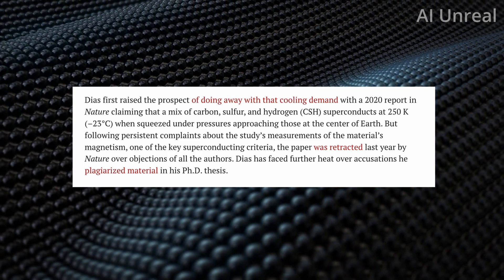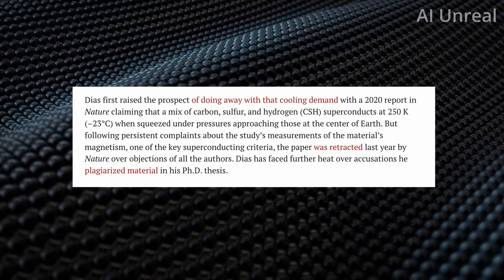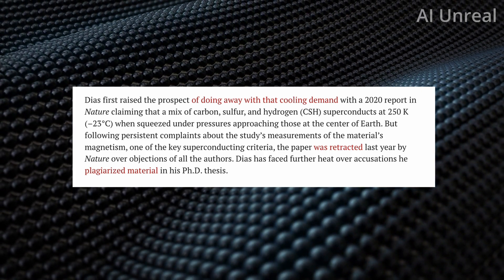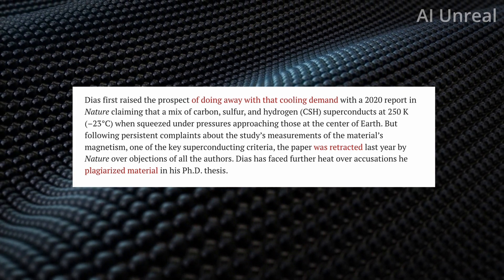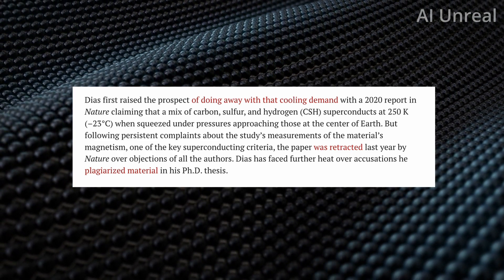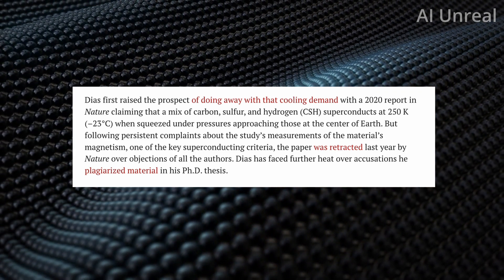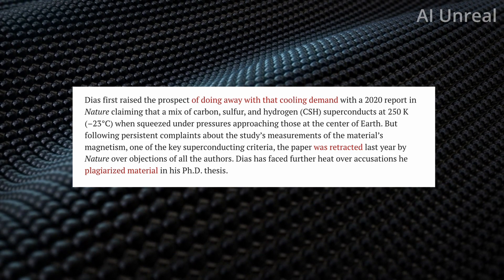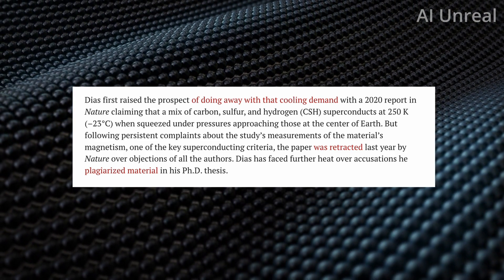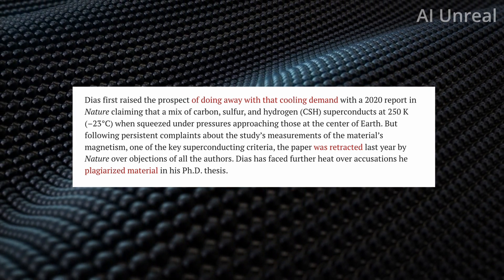There were some things that made his claims inaccurate. The paper was retracted by Nature over the objections of all the authors, and Diaz has faced further scrutiny over accusations that he plagiarized material in his PhD thesis. So there's considerable drama and debate surrounding his findings. Now, looking at the current information, let's see if LK99 is even legitimate or not.